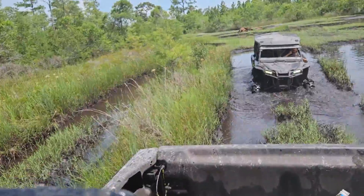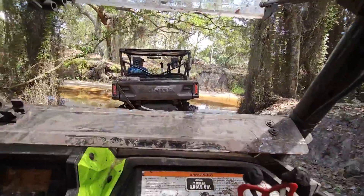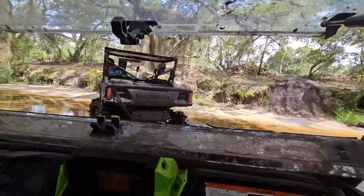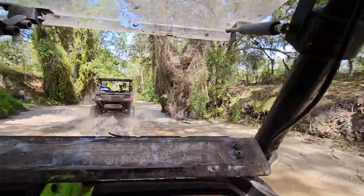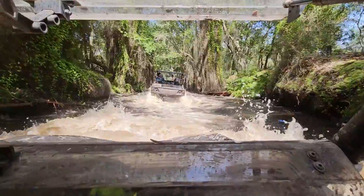Got to do a shout-out to Demon Axles here. I had to spin around and snatch them out from reverse — probably hit it 40 times and finally got that sucker out and didn't break an axle. These Demon Axles are pretty tough. Here we go!